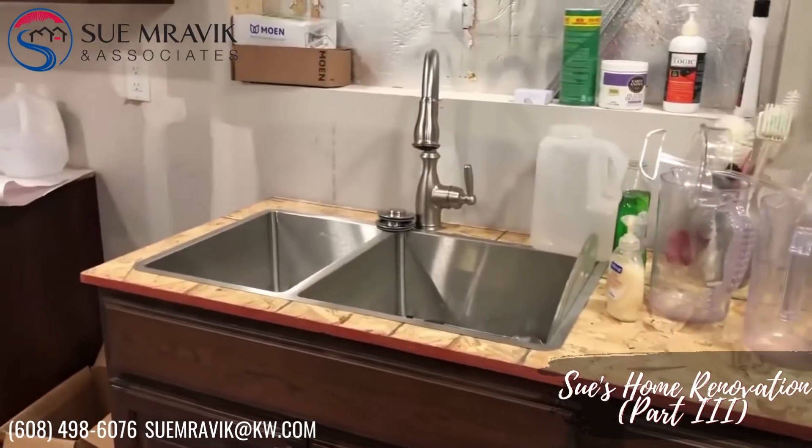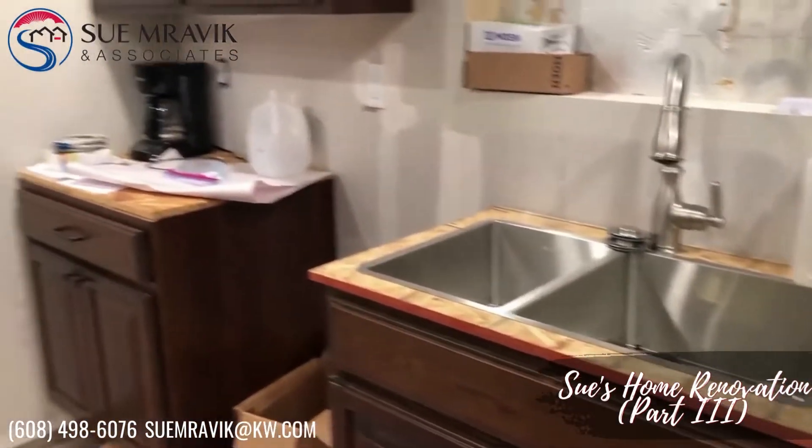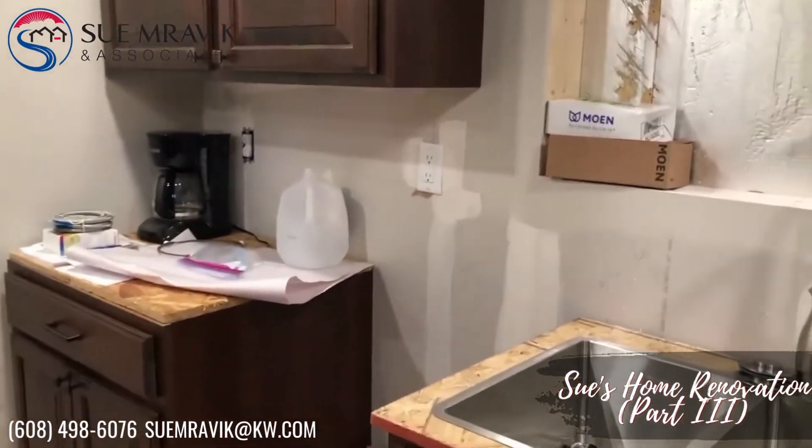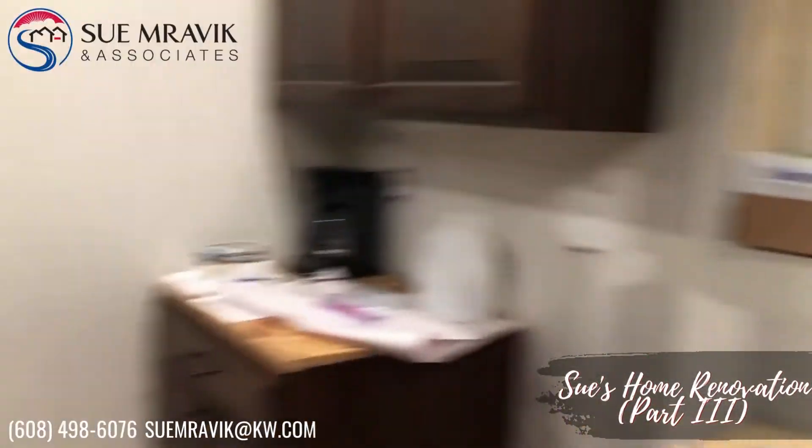We have a makeshift sink — well, a countertop I should say. I've still got to pick out the backsplash, and then we're going to have our new window, which will be in August.